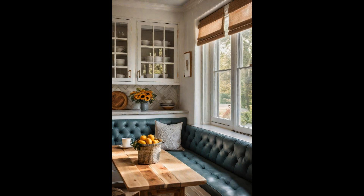This makes it an ideal option for both large families and compact urban homes. By customizing the bench to match your kitchen's aesthetic, you create a cohesive and inviting space where memories are made over shared meals.